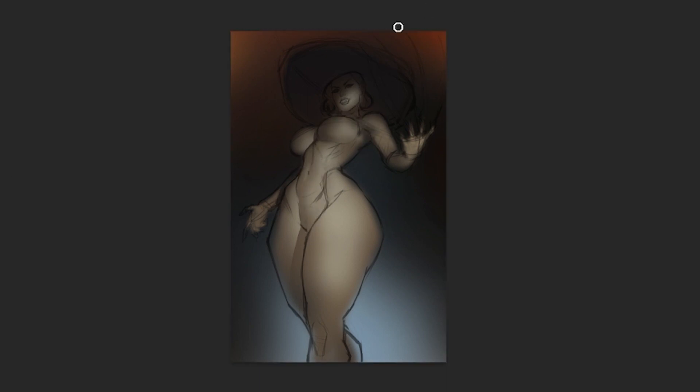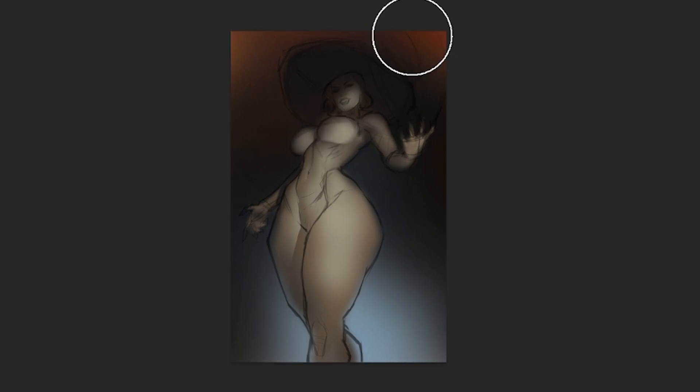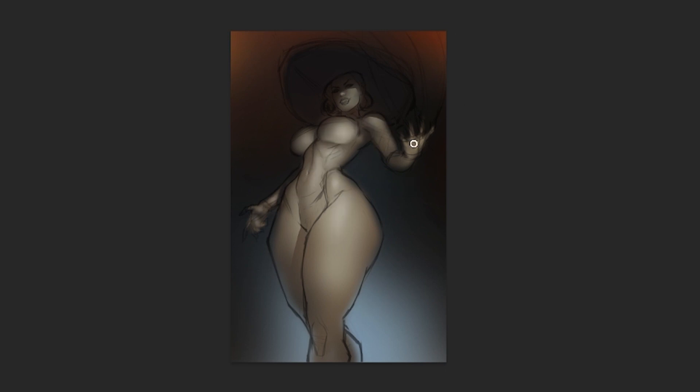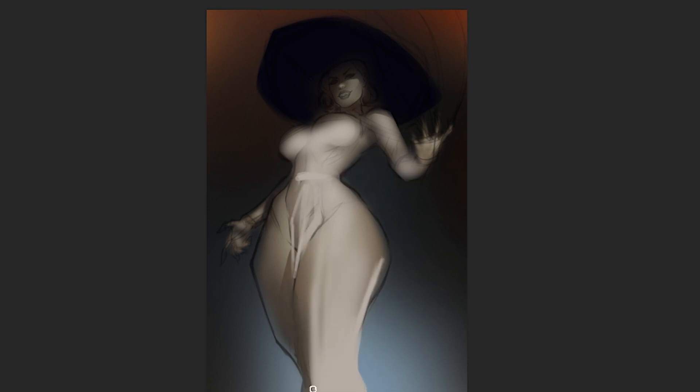Tip number one is the one that you're seeing right now: stay zoomed out to block in your artwork quickly. Staying zoomed out helps you not only to cover the whole canvas quickly, but it also helps you stay consistent throughout the artwork with things like color and rendering. I've heard tons of digital artists recommending this for years, but that doesn't make it any less tempting to zoom in — so fight that temptation, at least until you get to the finer details.